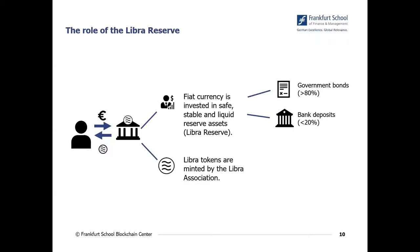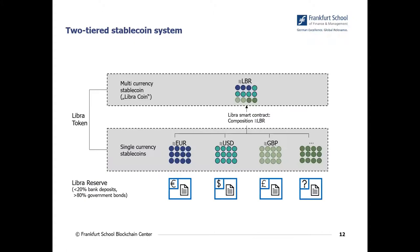This Libra Reserve and stablecoin system has two kinds of layers in two different infrastructures. First, there are single-currency stablecoins, which are basically stablecoins backed by one single currency. For example, the Libra Euro will be backed by euro-denominated bonds and also bank deposits, consisting of less than 20 percent euro bank deposits and more than 80 percent of government bonds from the euro area. But beside this euro single-currency stablecoin, there will also be a Libra US Dollar or a Libra British Pound.